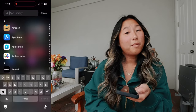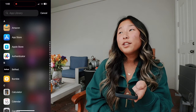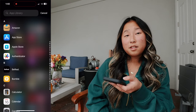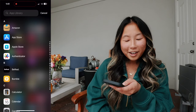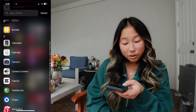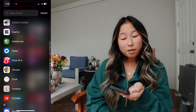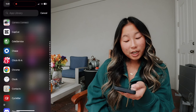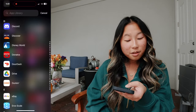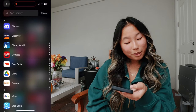Next I'm going to show you all my apps — a quick run through. I have Amazon. I've learned that not having shopping apps on my phone is nice because it's less tempting to buy stuff, but I have Amazon, App Store, Apple Store, Authenticator, BeReal, Bumble, Calculator, Calendar, Camera, Camera Connect, CapCut, Selly Service — that's just to keep up with the town I live in — Chase, Chick-fil-A, Chrome, Clock, Contacts, Cycle Bar, Discord, Discover, Disney World — I'm going to Disney on Wednesday, I'm so excited — Donato's, best pizza ever, and DoorDash.